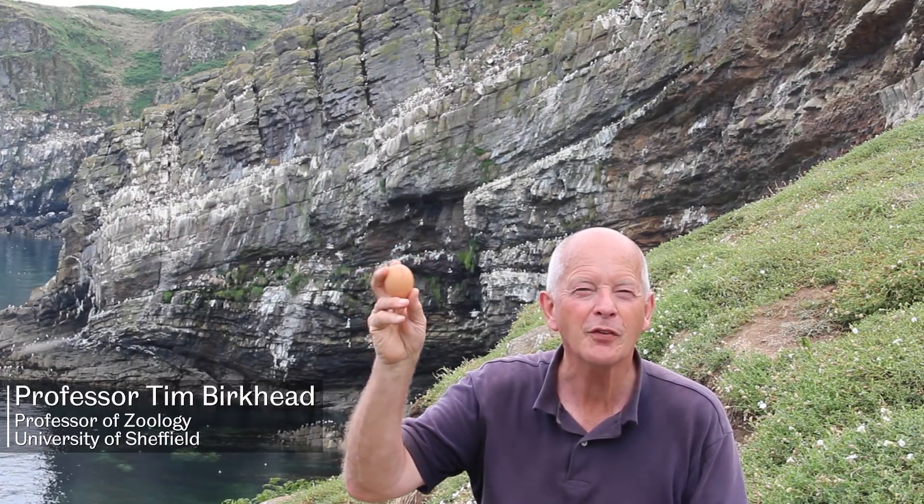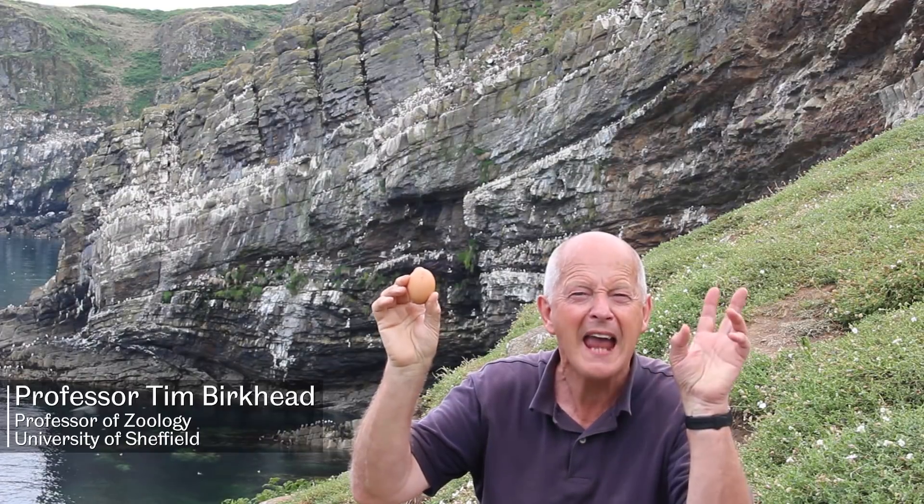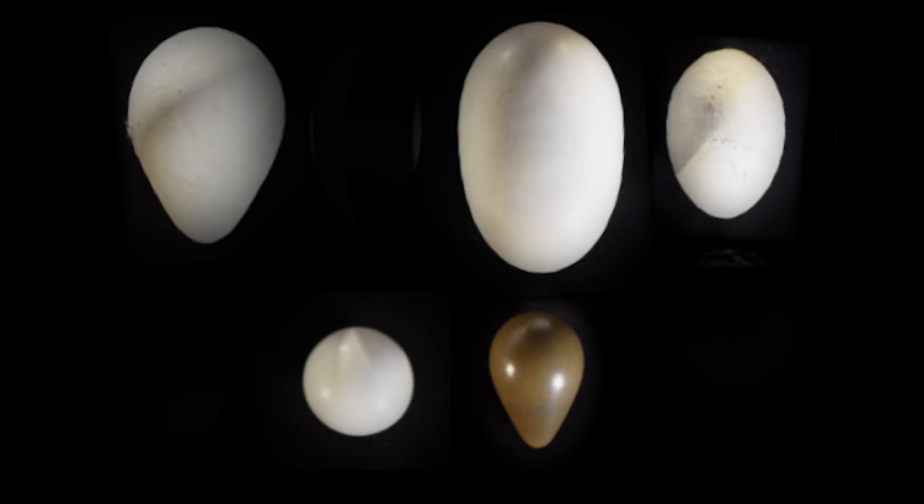This is a hen's egg. This is the kind of shape we tend to think of as being egg-shaped, because birds' eggs occur in all sorts of shapes, from almost spherical to extremely pointed.